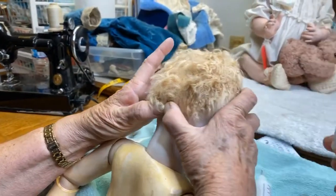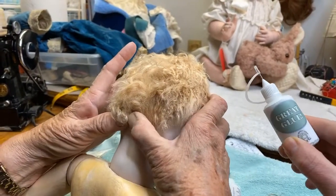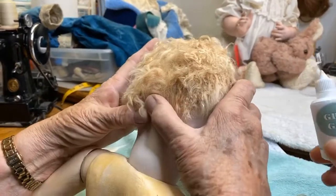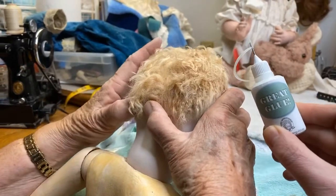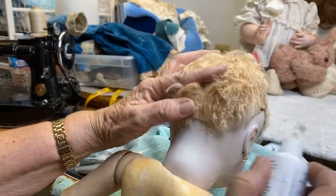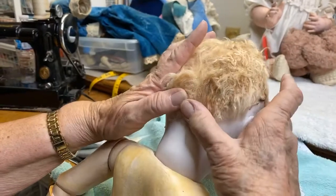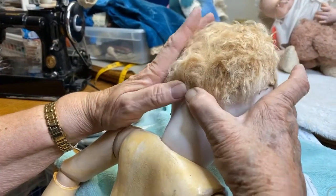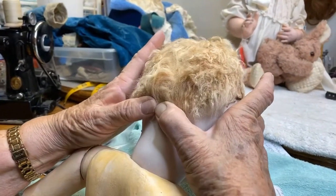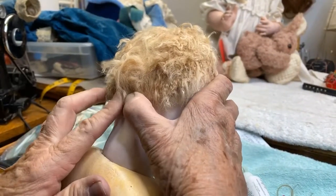I wanted to make this available to you guys so you can get it, try it out, and then you can order more from the Doll Artisan Guild. This little applicator is just wonderful and you can refill it. It's great glue and we have a link to purchase a one-ounce sample for only $4 right in this video. A lot of people make reproduction kid's skin wigs — you can find them by Googling and seeing what kind you like.